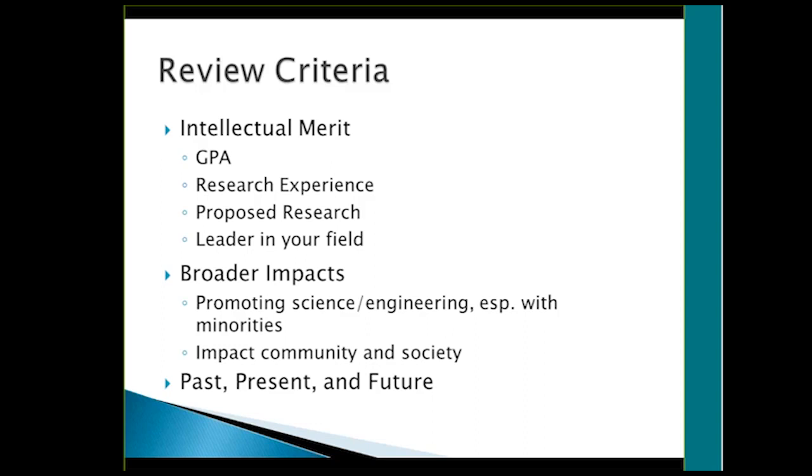Any other questions on graduate research fellowships? We're going to move to our graduate student panel. Thanks, Danny and Wes for joining and talking about the NSF fellowship — hopefully we'll have more BYU graduates who get those as well. Thanks, guys.